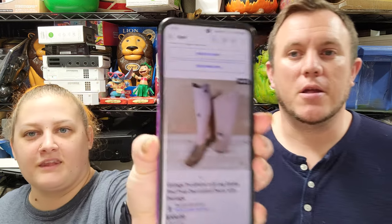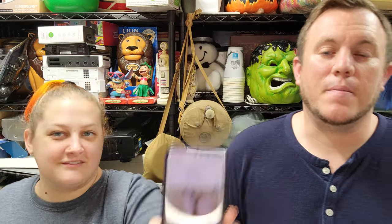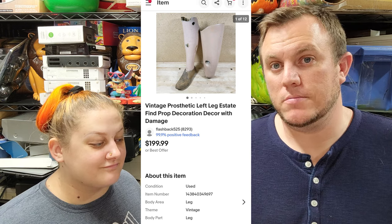Everything seemed to check out with the address and who it is — it all lined up. The prosthetic leg was listed for $200. It's beat up and definitely not in perfect shape. I've had offers before for $100 or less that never paid through, so I'm very happy they paid full price. They sent their own label; we're taking a bit of a chance, but the address matches where this movie is being filmed. If it goes through, that's a $200 sale and this item will be in a pretty big movie.